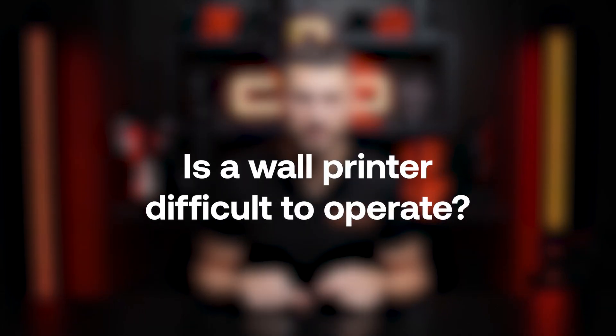Now let's address another common question: is a wall printer difficult to operate? If you're considering entering the wall printing business, you should know that you'll need to dedicate some time to learn how to use the printer. Operating a wall printer isn't particularly difficult, but you do need to learn the step-by-step process to achieve satisfying printing results. It's a bit like learning to drive — at first there are many things to remember, but with practice it becomes second nature. When you purchase a wall printer from us, you receive a comprehensive training package. This includes video instructions and checklists, but most importantly, you get professional technical training where you'll learn how to properly operate the printer.